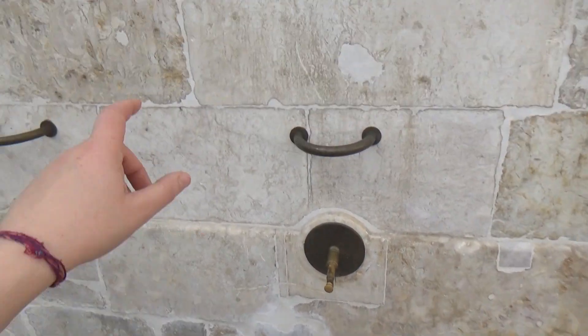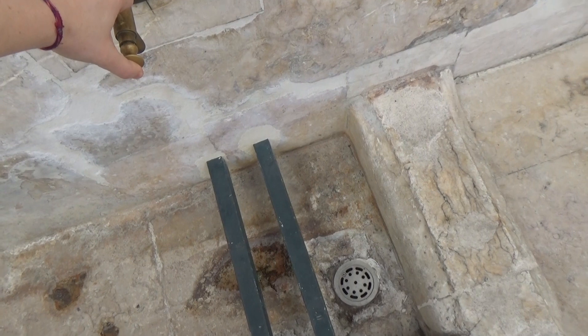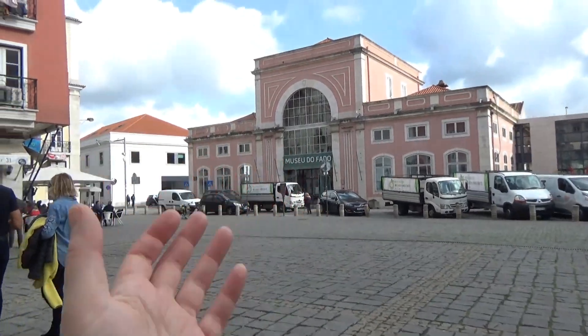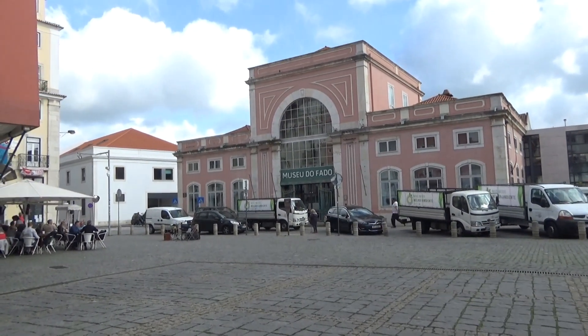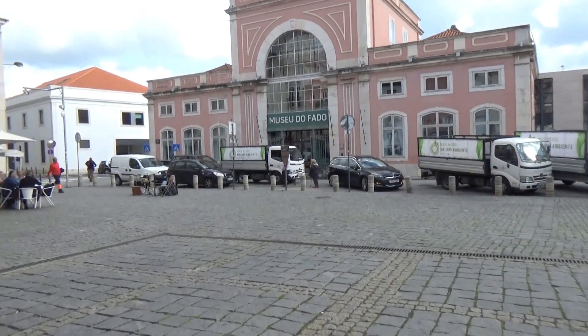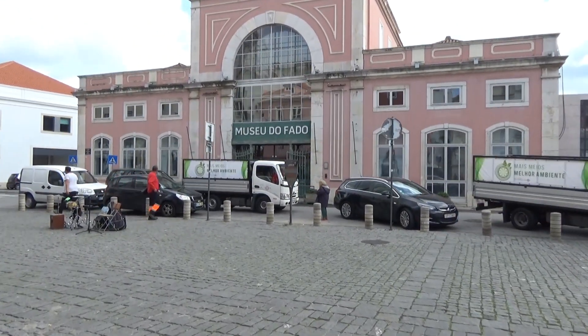The gentleman here has just kindly told us that there's drinking water here, though actually it doesn't seem to be working at the moment - but there it is for future info. I've just seen that's where the Fado Museum is. I would love to go there. He's a musician, so he might be tempted to visit the Fado Museum at some point. I'm sure.